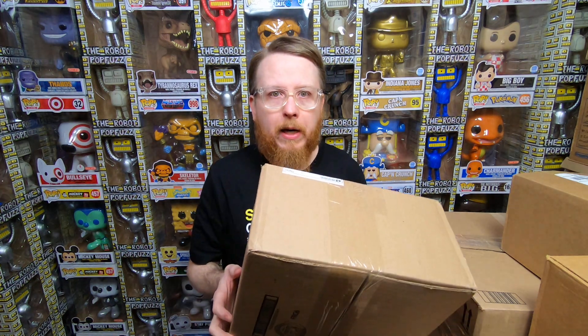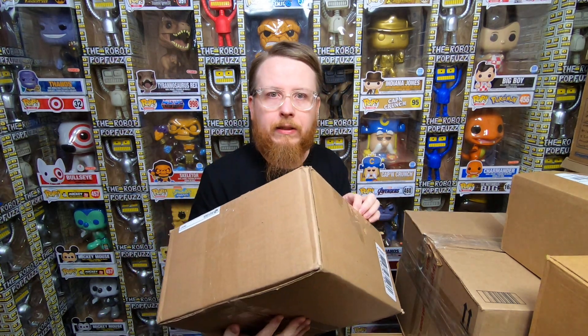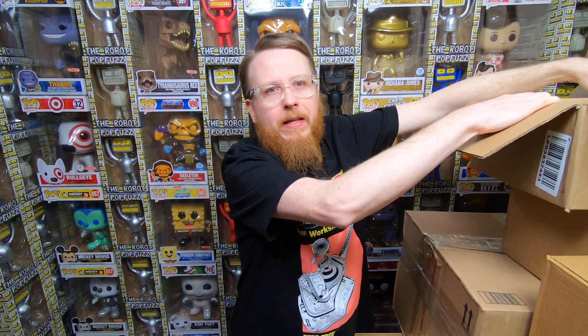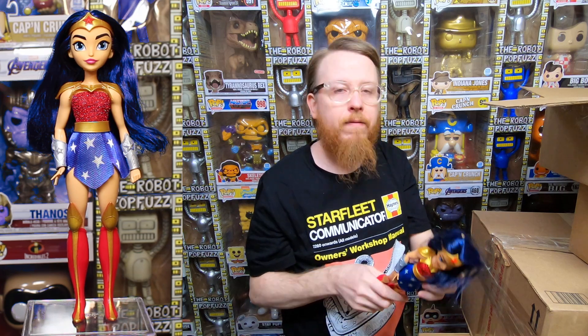Let's start with this mystery box from my patron Al, shipped a couple weeks ago. I have no idea what's in here — he just said he was going to send me a little mystery. First up from the loose figures, we have a DC Superhero Girls Wonder Woman. I actually don't have her — she's really cute. Thank you, Al!